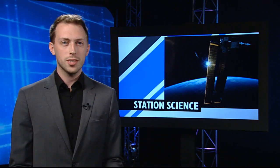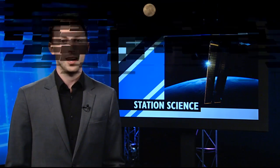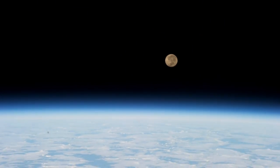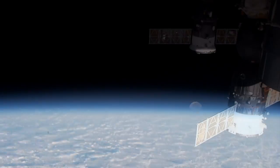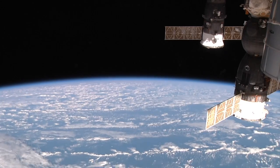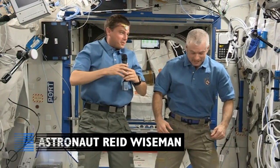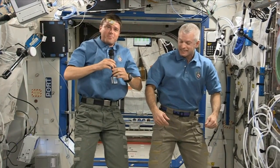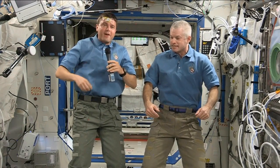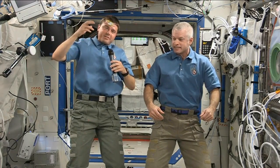Have you ever had trouble sleeping when the sun is up? Well, imagine how you might feel if the sun rose 16 times a day. A study called Circadian Rhythms is looking to track how astronauts' sleep cycles change while they're in space. And this week, Reid Wiseman was the test subject. Right now I have a sensor on my forehead, which is not the most glamorous experiment, but they're measuring my body temperature over a two and a half day period just to see what space does to your sleep cycles.